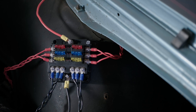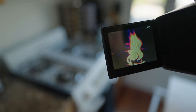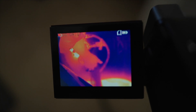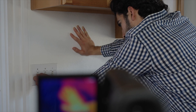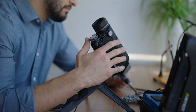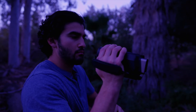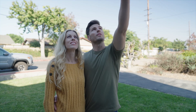Thermal cameras don't see regular visible light — they see infrared radiation, which is the best way to visualize temperature. The Teslong thermal camera utilizes over 49,000 points of temperature detection on a 256 by 192 resolution sensor to detect hot or cold, as well as measure actual surface temperatures. With this never-before-seen infrared sensor, Teslong provides the power to do more and see more, creating better temperature visibility at all scales from macro to micro.